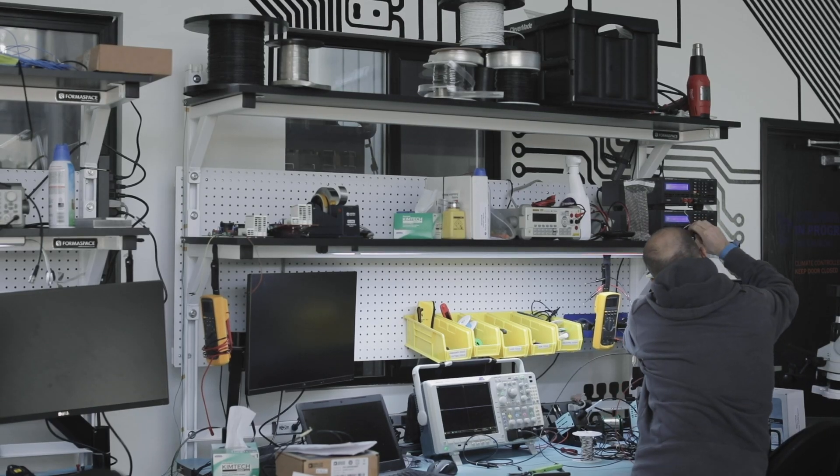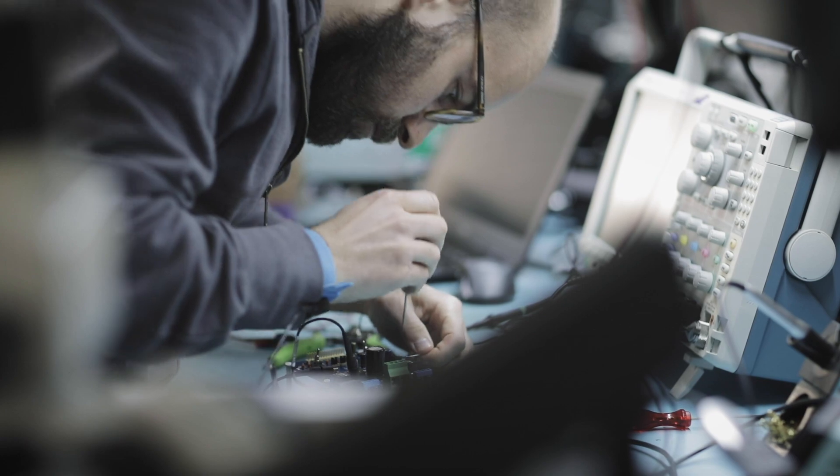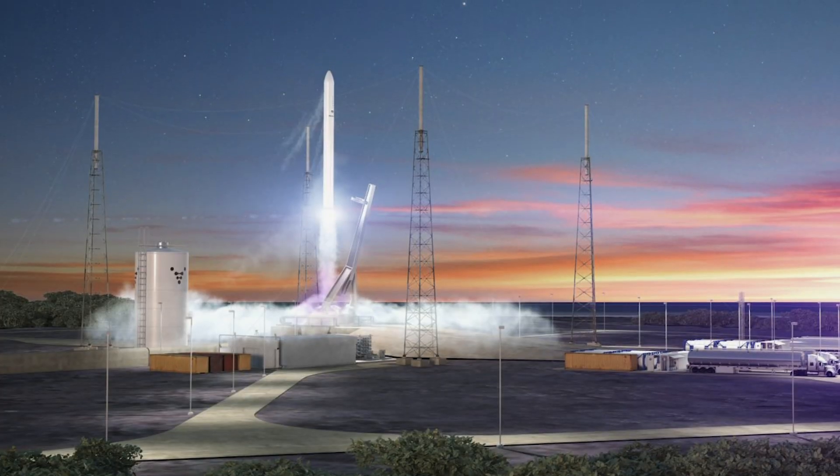We're in the avionics lab right now, working on all the different electronics and flight software. The next major milestone is putting all of that together into a full stage test, which we're on track for this year. And then toward flights next year — assembly this year, launching in 2021.